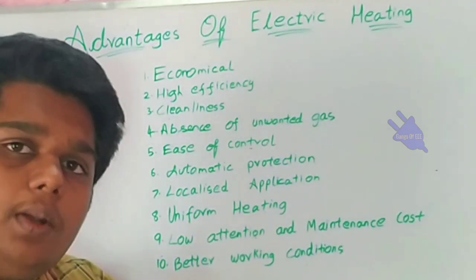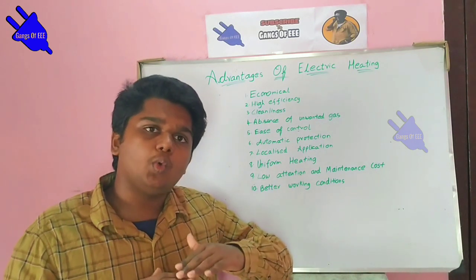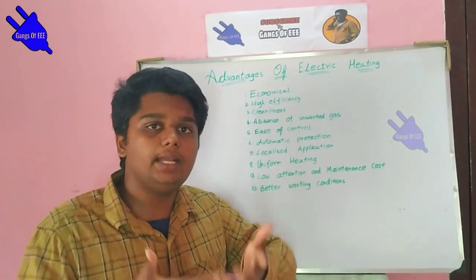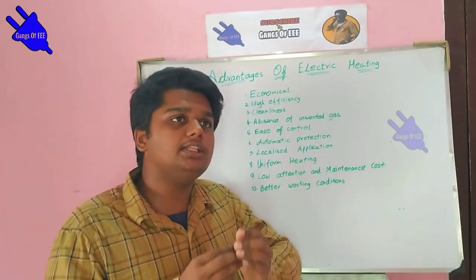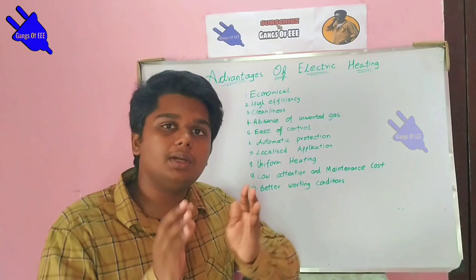The eighth point is uniform heating. With induction, electric heating provides uniform heating across the piece. The ninth point is low supervision and maintenance cost — this is not a major problem and requires minimal attention.